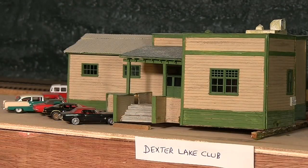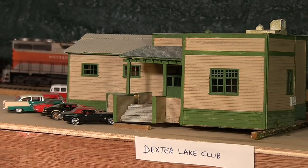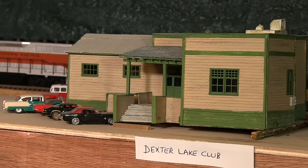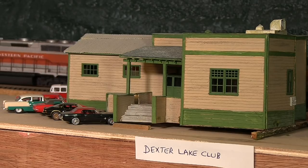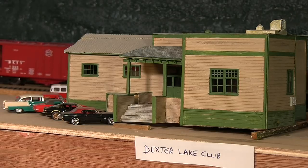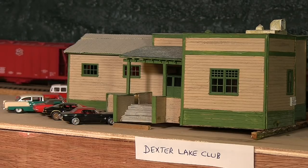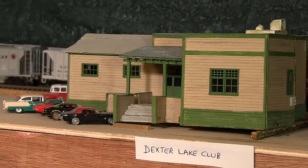The train is now passing the Dexter Lake Club. A friend of mine put the sign there because, for those of you that are fans of the movie Animal House, most of it was filmed in the area that I model, and the Dexter Lake Club features prominently in a scene from Animal House where the frat boys have to quickly depart from a dance hall where they abandoned their dates.